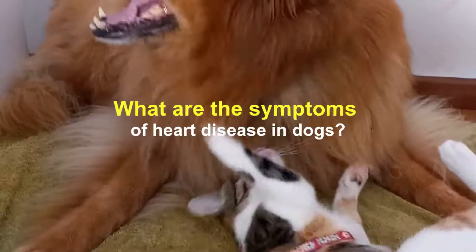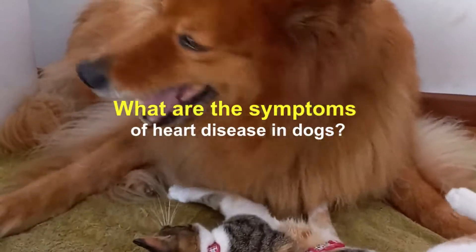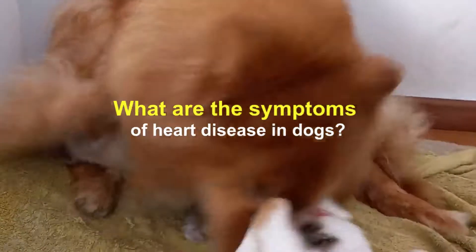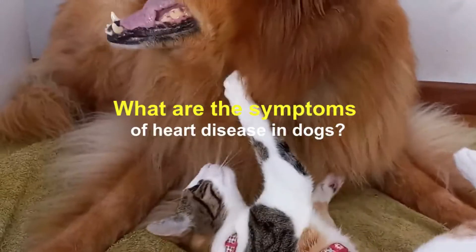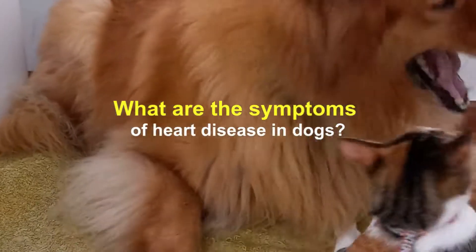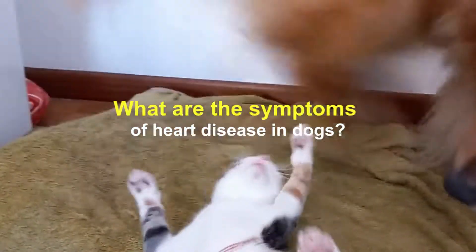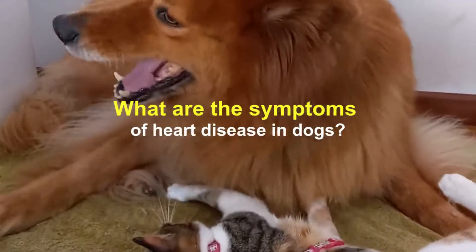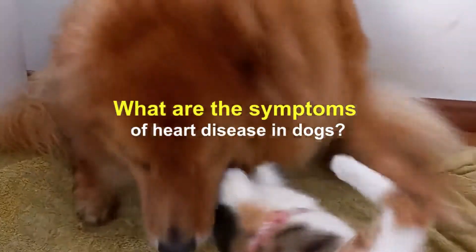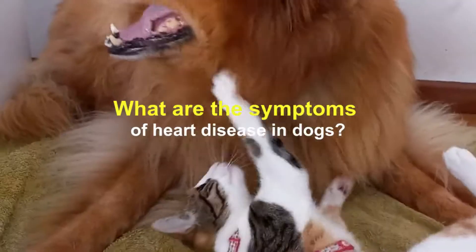What are the symptoms of heart disease in dogs? Symptoms of congenital heart disease usually appear in younger dogs that are born with the condition, while acquired heart disease is more likely to appear as the dog ages. In any case, slowing down is one of the first noticeable symptoms. If the dog is active, owners will notice a slowdown. Owners may think it's age, arthritis, or orthopedic discomfort, but lethargy is a very common symptom of heart disease.